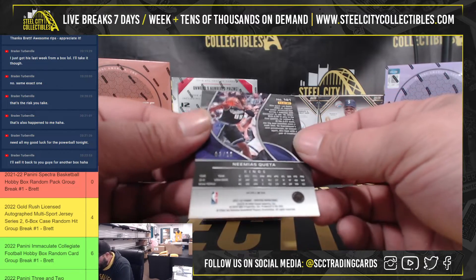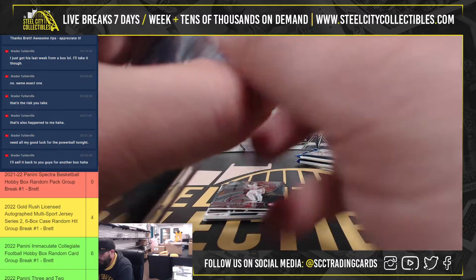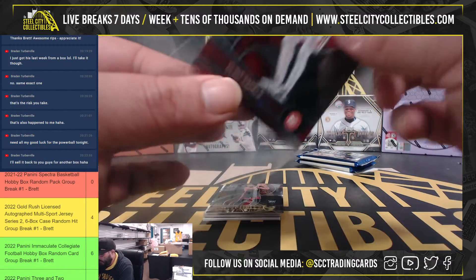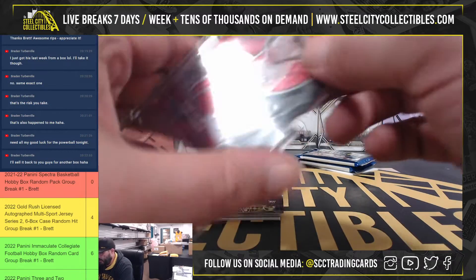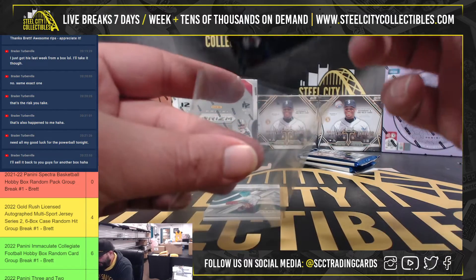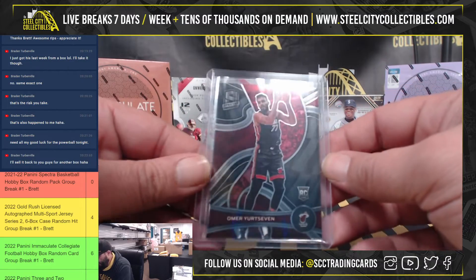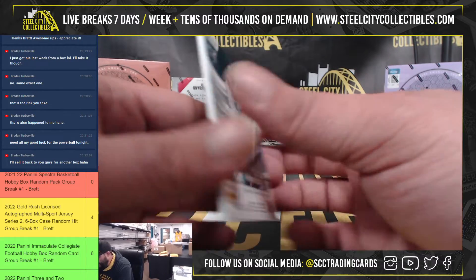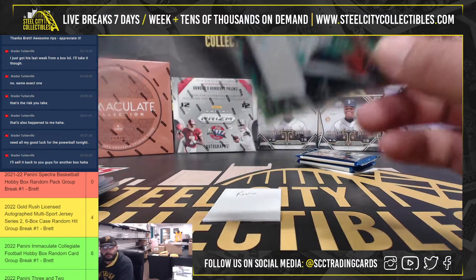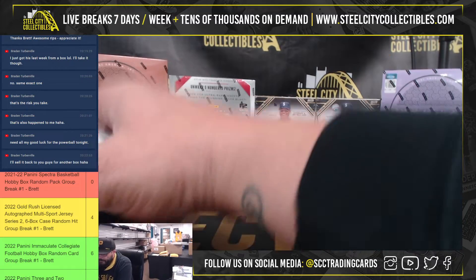Pack number four for Kevin: Nemanja Nedović out of 25 prism. Clique parallel. Omer Yurtseven. And lastly, autograph Kai Jones, 47 of 50. Thank you Kevin, much appreciated.